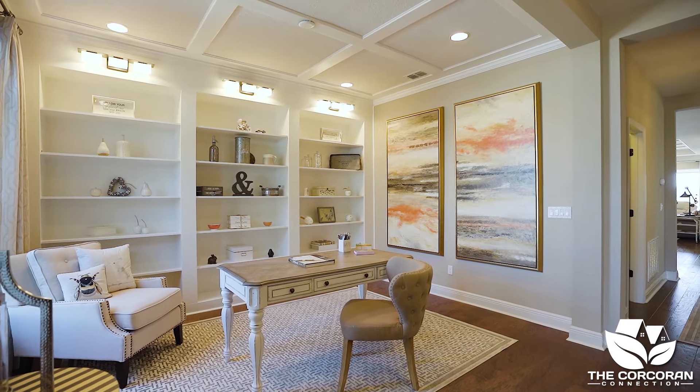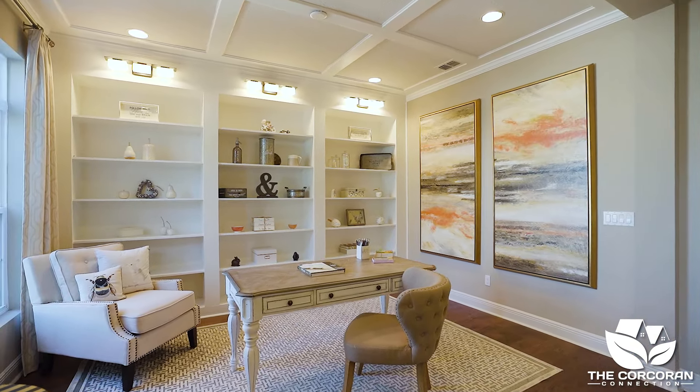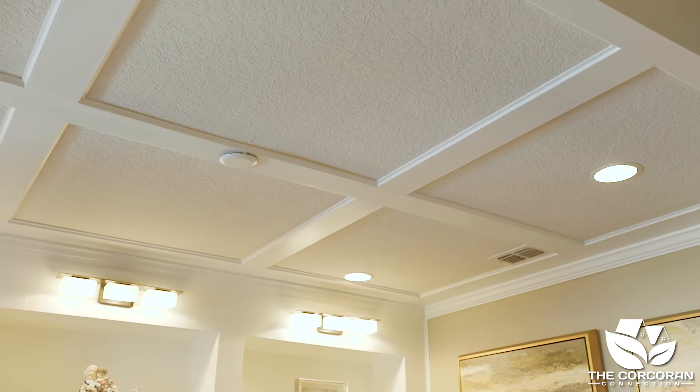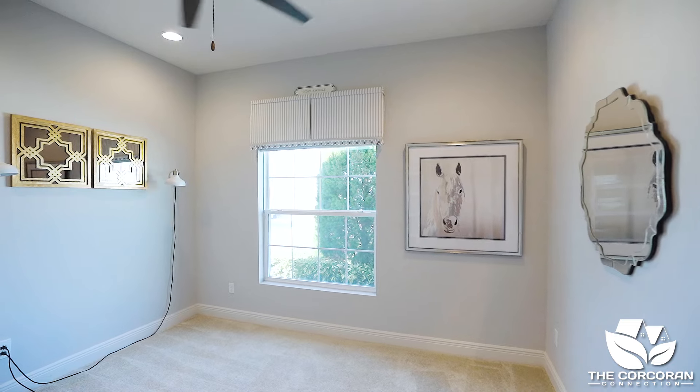When you walk into the home, there's a space to the left for an office or sitting area with a built-in bookcase with featured lighting. To the right, there are two bedrooms with a full bathroom to share.